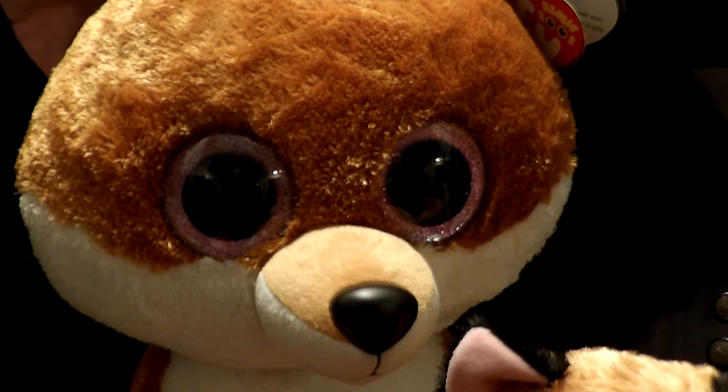You can get these on Amazon.com. You can look in your local toy stores if they sell Beanie Babies. You can order some from the Ty website. I hope you guys all enjoy this video, and hope to see you soon. Bye-bye.